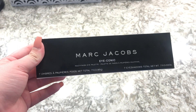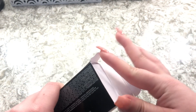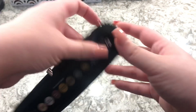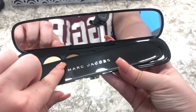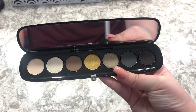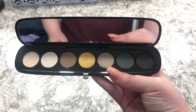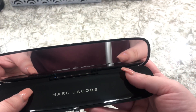The next eyeshadow palette is the Marc Jacobs Iconic. I just received this in the mail — my grandma sent me this — so I have not even had time to use it yet. This is what it looks like and it has the shades listed in the back. I love all these shades; I can't wait to test this out. Let me know if you want to see a video on this!